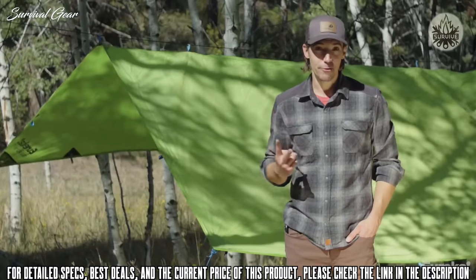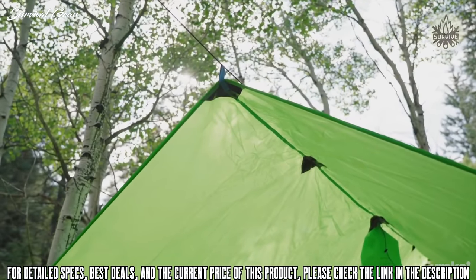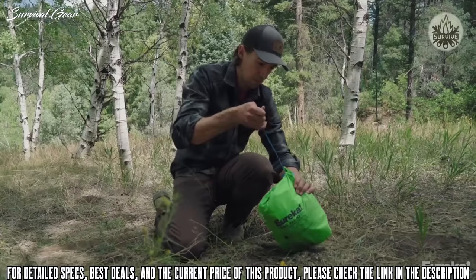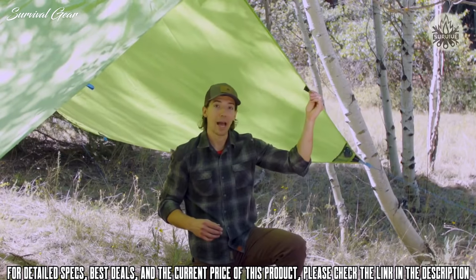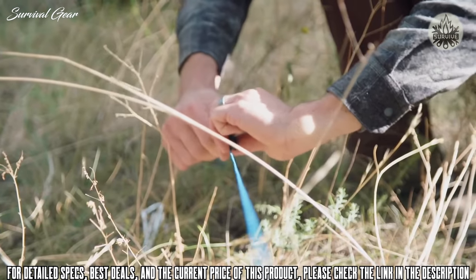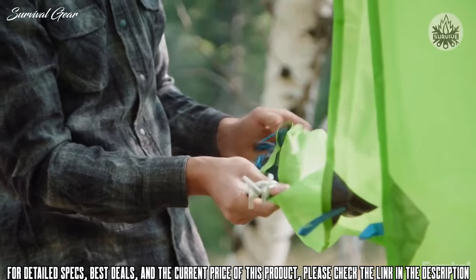The Trail Fly comes in two different sizes: the 10 and the 14. The 10, set up here, provides 97 square feet of shade. It packs down really small and weighs just under two pounds, so you can bring it pretty much anywhere. The beauty of the Trail Fly is that it has multiple guy-out points, allowing for a variety of pitch configurations depending on the weather or your campsite. It comes with eight guy lines and eight stakes and has integrated guy line pockets.